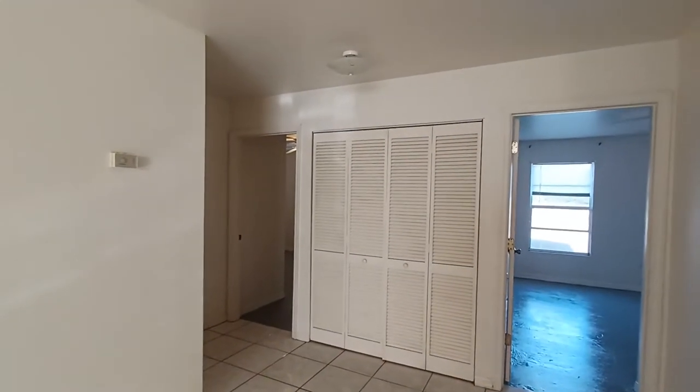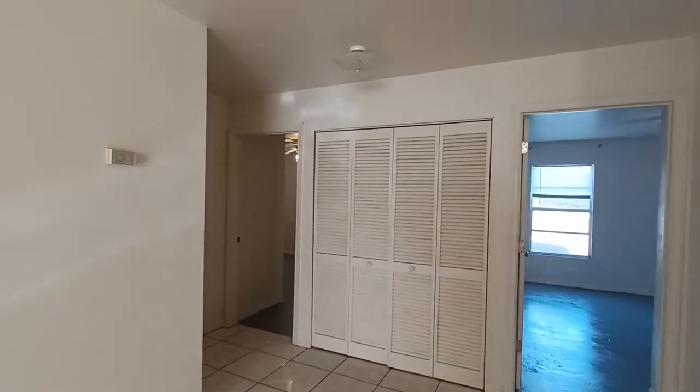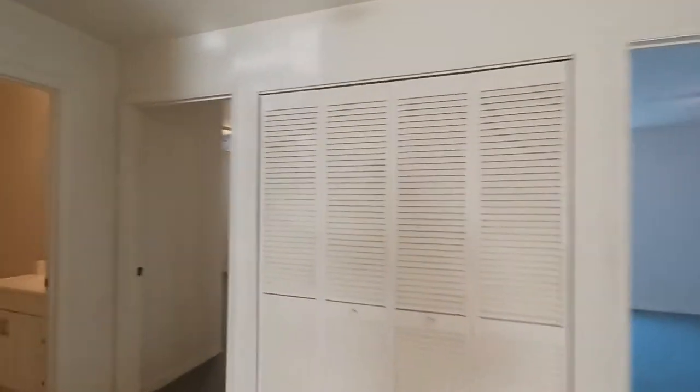In this closet, you have a little bit of storage, but it does house the inside part of the air conditioning unit.